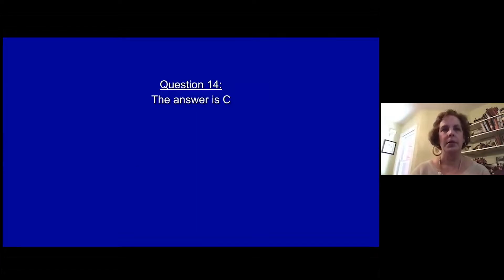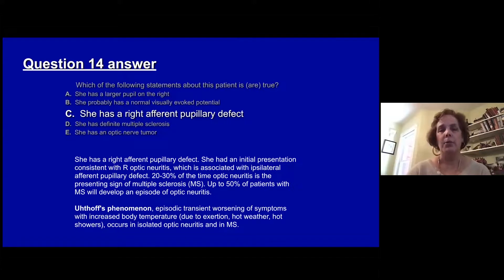The answer is C — she would likely have a right afferent pupillary defect. Her initial presentation was consistent with optic neuritis, which would be associated with an afferent pupillary defect: poor visual acuity out of that eye means that when you shine the flashlight back and forth, there is a relative dilatation of that pupil. Optic neuritis is the presenting symptom of multiple sclerosis in up to 50% of cases. She also has Uhthoff's phenomenon — transient worsening of symptoms with increased body temperature, either due to exertion or hot showers — which occurs with isolated optic neuritis and in patients who have had optic neuritis associated with multiple sclerosis.